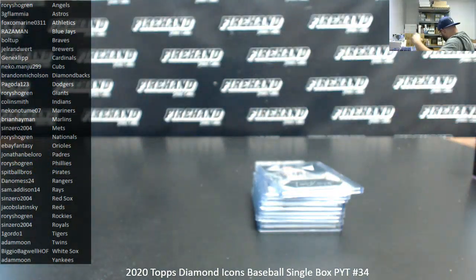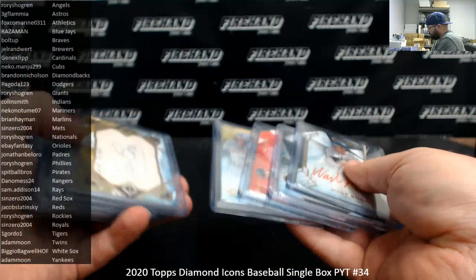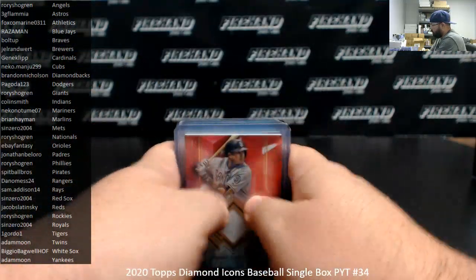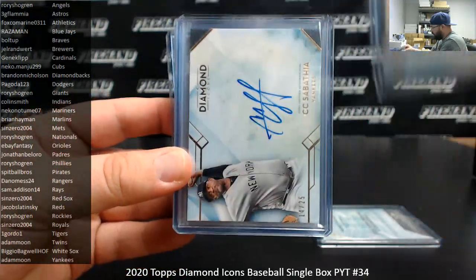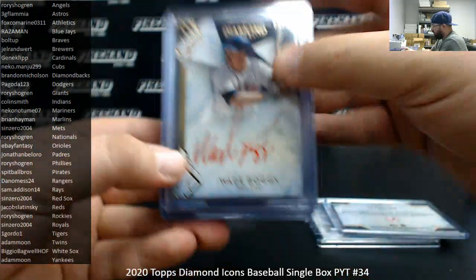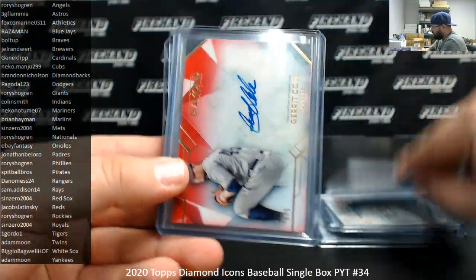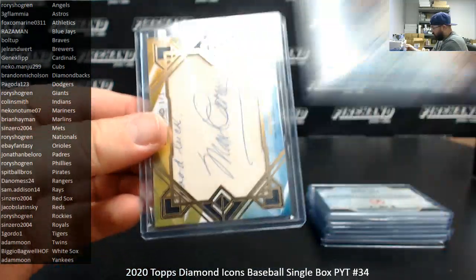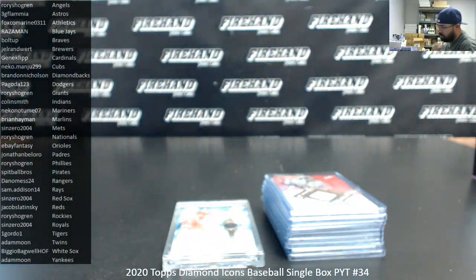That'll do it for box 34. Here's the recap: a relic number 2 of 5, Manny Machado. Autographs to 25 — Aristides Aquino, CC Sabathia. Number to 10, Wade Boggs. Masahiro Tanaka. Number to 5, Vladimir Guerrero and Gerrit Cole. Got a couple one-of-ones: a Majestic Patch Auto, one-of-one Jose Altuve, and a cut signature one-of-one Max Carey for the Pirates. And a Diamond Autograph 2 of 5 Mike Trout for the Angels. That'll do it for this one, guys. Thank you for watching and joining. Congrats to our lucky hitters.